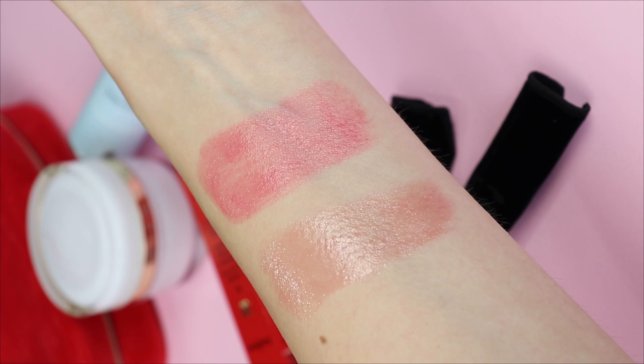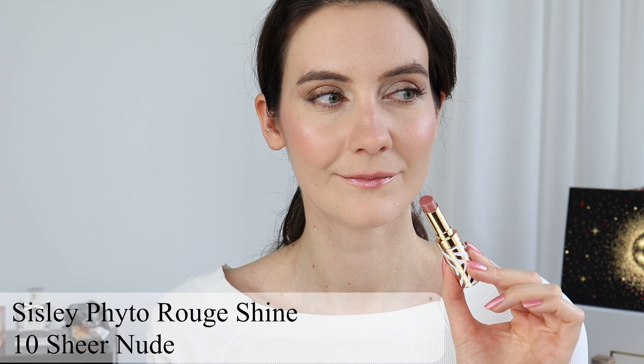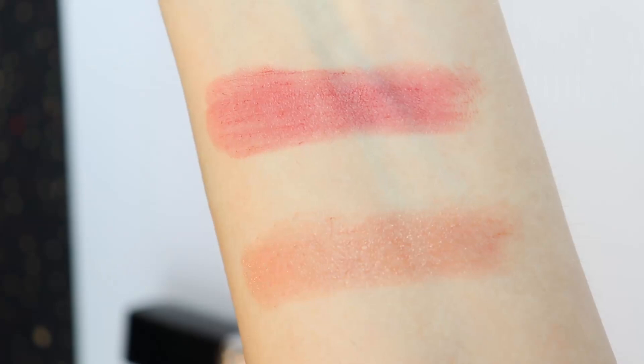The formula is very similar to the Chanel Rouge Coco Flash lipsticks — I would say it's exactly the same formula. They feel very emollient, very hydrating, and not sticky at all, but they definitely offer a great amount of hydration. The Sisley Fito Rouge Shine has exactly the same amount of slip as the Rouge Coco Flash — just as emollient, just as shiny, and just as hydrating and moisturizing on the lips.